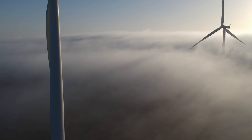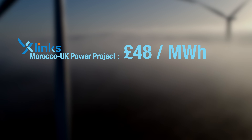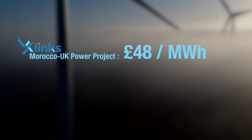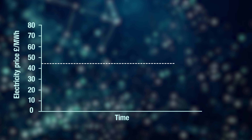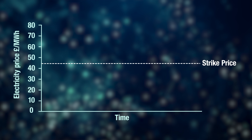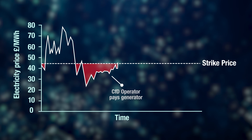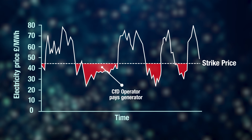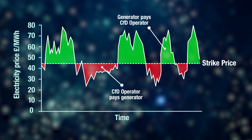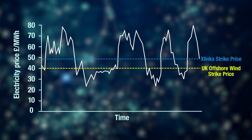All in, X-LINX projects an overall cost of electricity of 48 pounds per megawatt hour, which is the price they're aiming to secure in the UK government's Contracts for Difference, or CFD, scheme. CFDs are long-term contracts between the government and electricity generators that allow the generator to stabilize their revenue at a pre-agreed strike price for the entire duration of the contract. When the market price falls below the strike price, the CFD scheme operator makes up the difference. When the market price is above the strike price, the generator pays that difference back. UK offshore wind, for example, has a CFD cost of 40 pounds per megawatt hour.